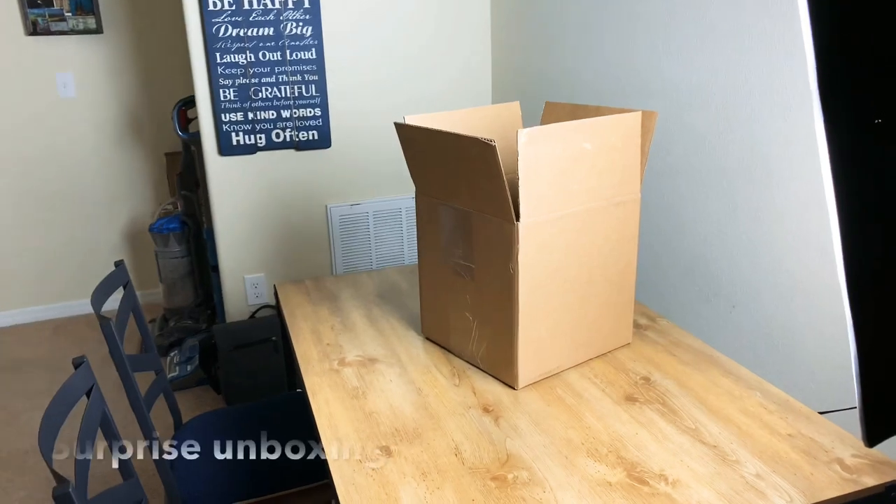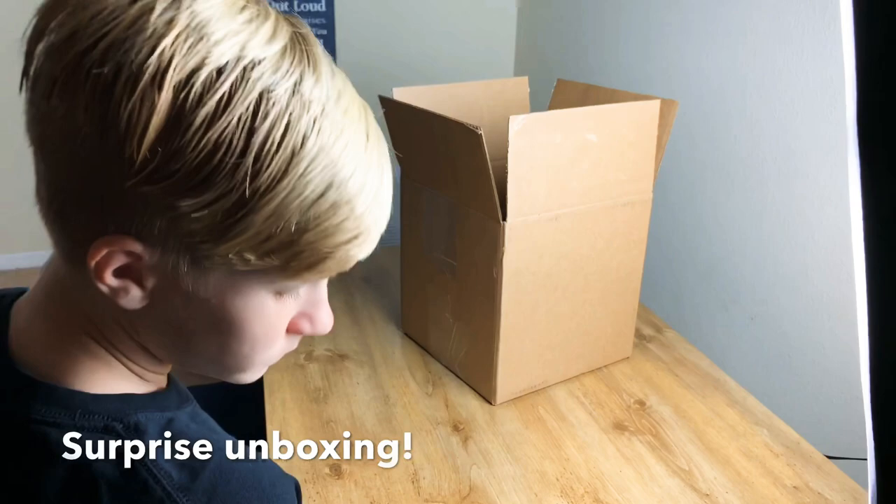Boys, can you come here? We got something in the mail and I would like you guys to unbox it.